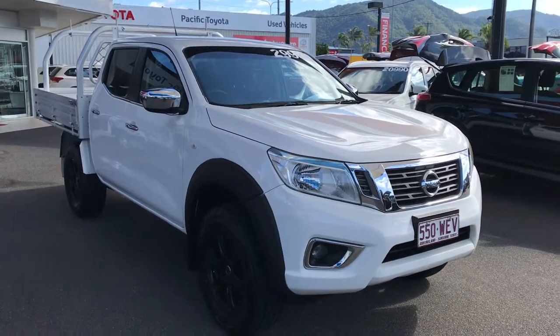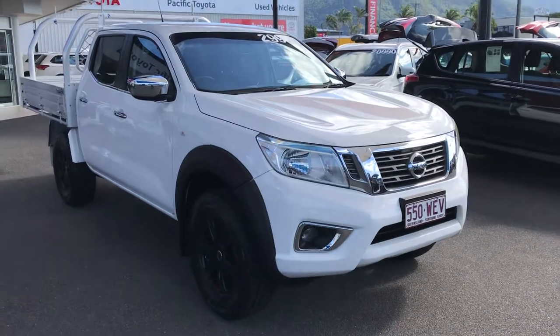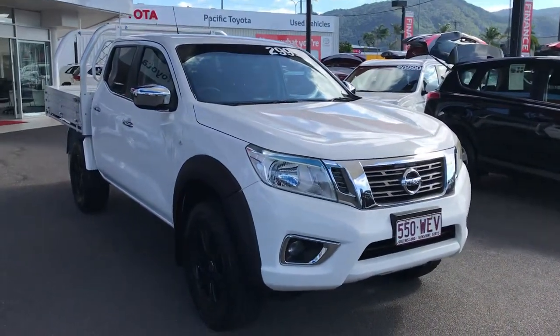Hey Daniel, good afternoon. Welcome to a virtual tour on the 2015 Nissan Navara D23. Before I start this video, let me give you a tour of my yard here in Cairns if you haven't been here before.